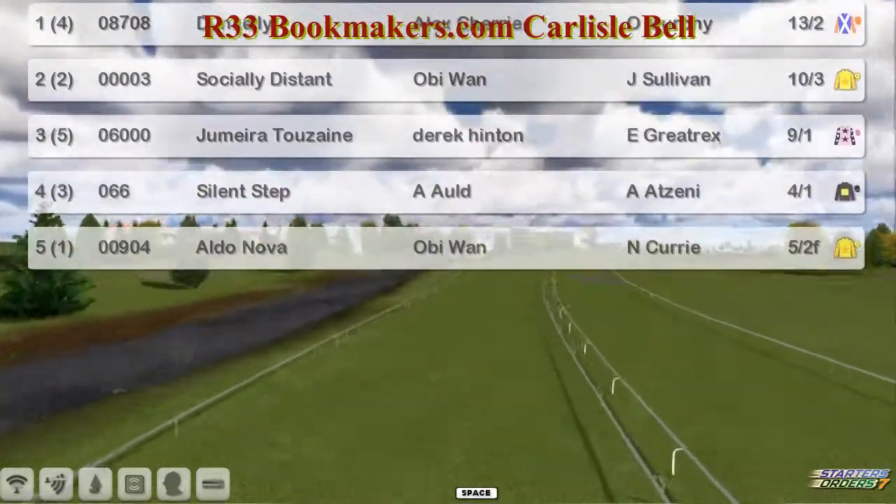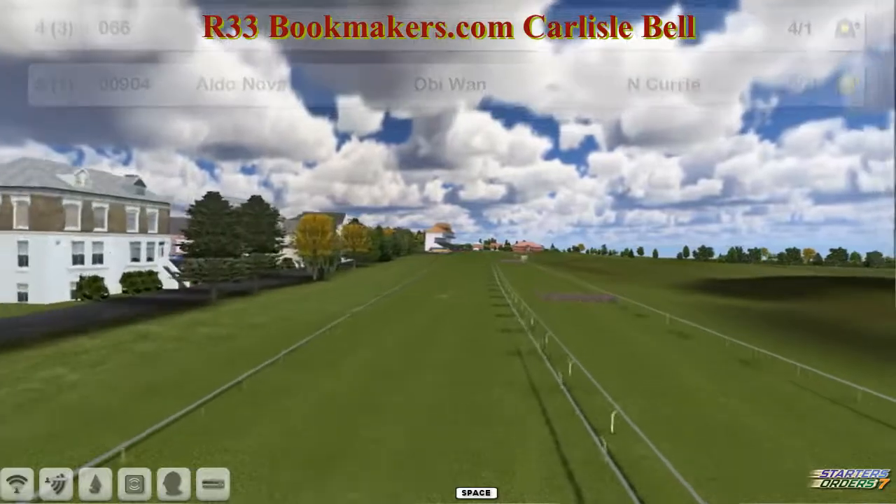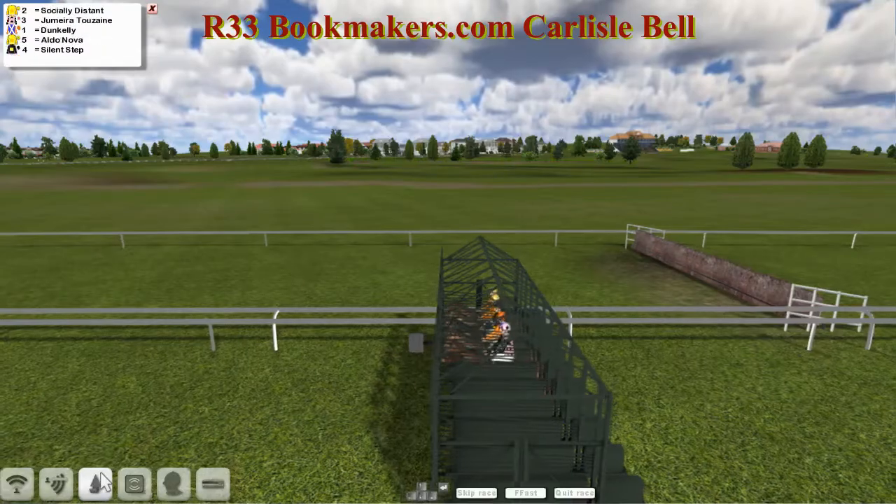Aldo Nova for Obi-Wan. So only 5 in this then. The Carlisle Bell, and all installed. And away they go.